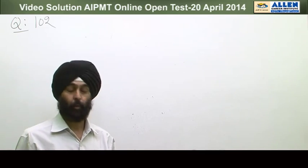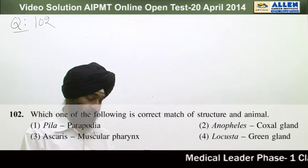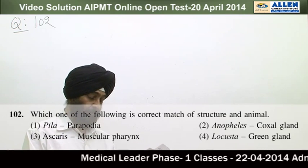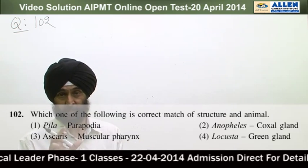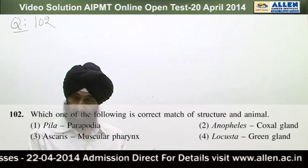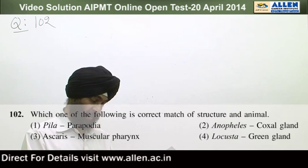Question number 102: Which one of the following is the correct match of structure and animal? First option: Pila — parapodia. Pila is a mollusc, and molluscs have a muscular foot as the locomotory organ, whereas parapodia is a lateral appendage of Nereis. So this option is not correct.